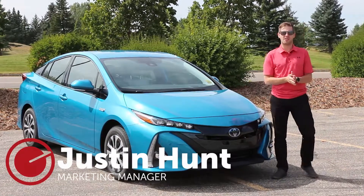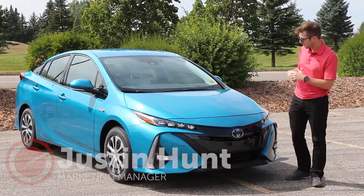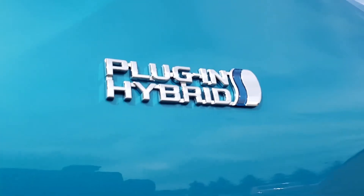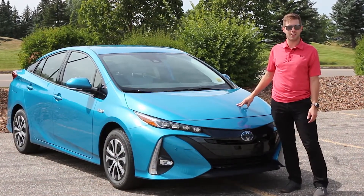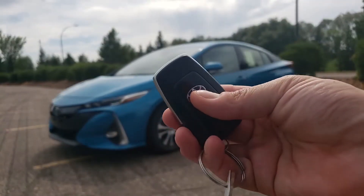Hello everybody, Justin Hunt here from ANZ Auto, and today I'm going to be doing another walk around for you. Today's vehicle is the 2020 Toyota Prius Prime plug-in hybrid electric. You may be asking yourself: what is a plug-in hybrid? What makes that different from a regular hybrid? Today I'm going to take you through this blue magnetism exterior Toyota Prius Prime technology package, so let's just get right into it.